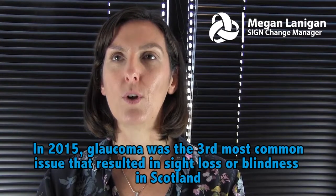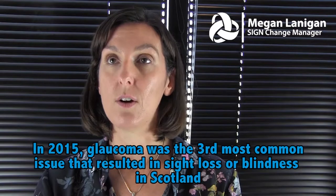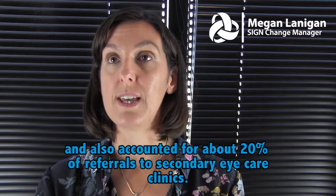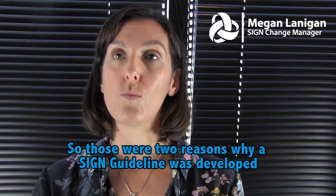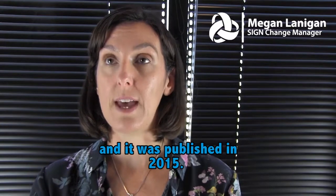In 2015, glaucoma was the third most common issue that resulted in sight loss or blindness in Scotland, and it also accounted for about 20% of referrals to secondary eye care clinics. These were two reasons why a signed guideline was developed and published in 2015.